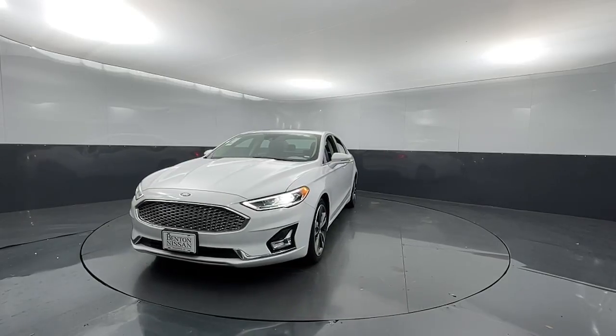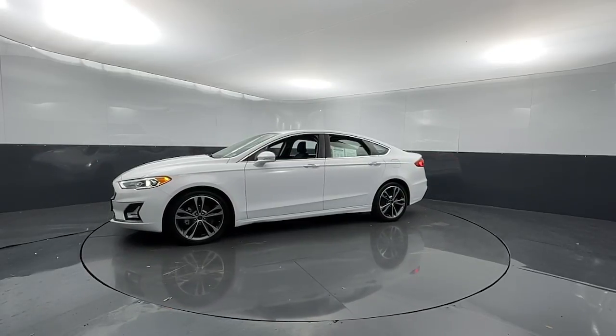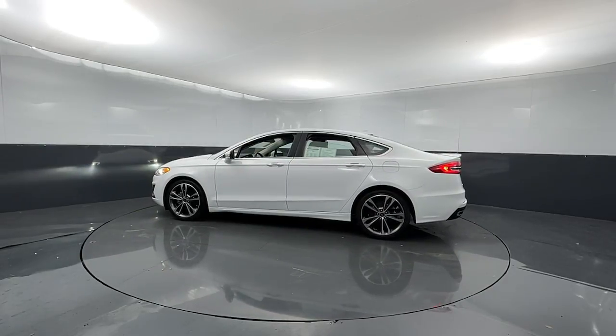This sleek Fusion is ready to take you wherever you need to go in stylish luxury. It delivers smart tech and a smooth ride, so you can relax and focus on the drive. Four-door midsize comfort makes this beauty as practical as it is elegant.